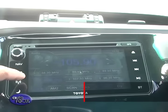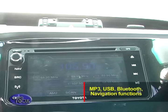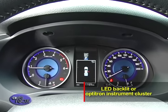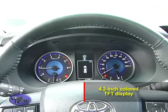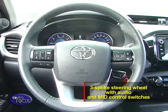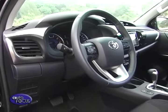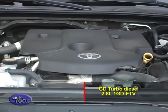It also receives a new 6.5-inch capacitive touchscreen display that supports MP3, USB, Bluetooth, and navigation functions. The new LED backlit Optitron instrument cluster with illuminated needles integrates a 4.2-inch color TFT display. A three-spoke steering wheel with audio and MID control switches is available for higher variants.